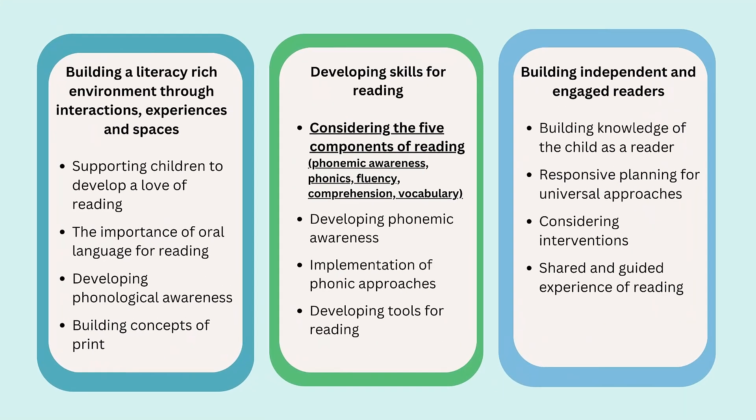Each area has been broken down into four themes. There is a video which explores each theme, identifying key messages and signposting research which supports the guidance. This video is focused on considering the five components of reading, as underlined on the slide.